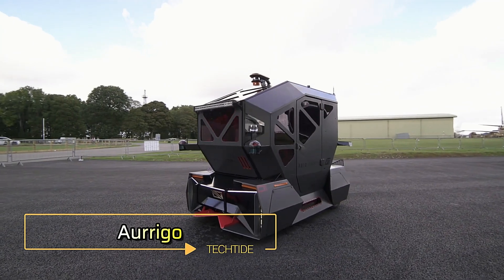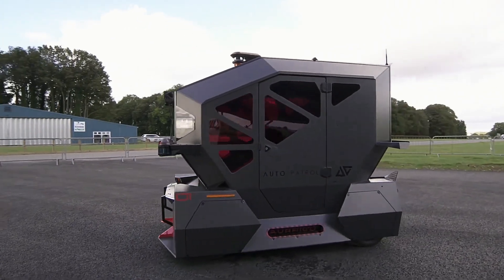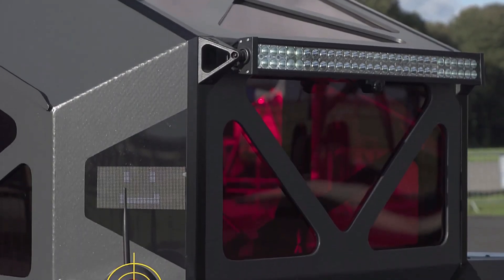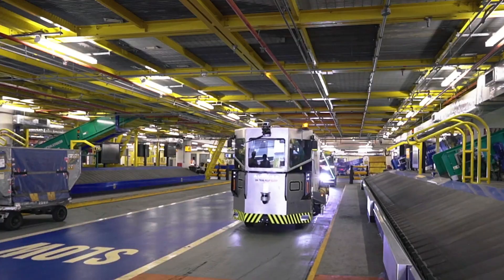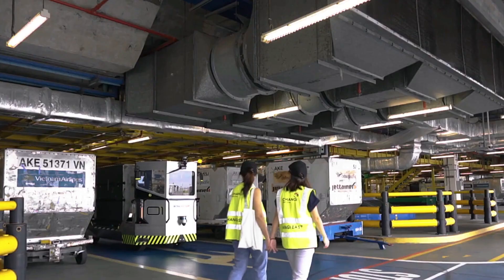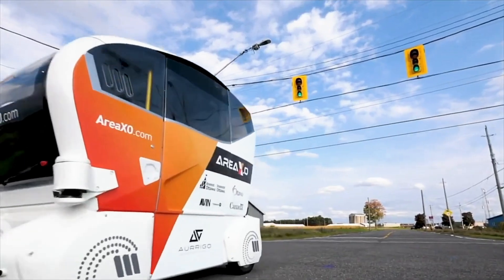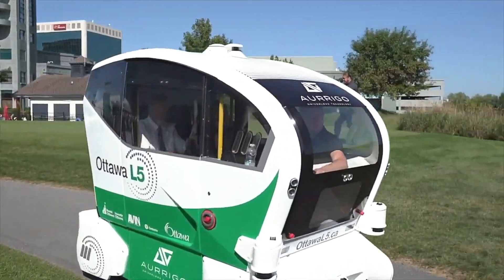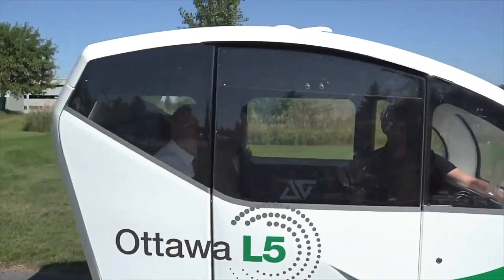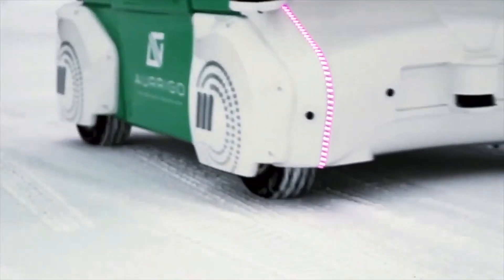Aurigo. Aurigo is at the forefront of autonomous transportation, offering innovative solutions for a range of industries. Their self-driving vehicles are designed to improve efficiency and safety in various environments, from airports to city centers. These cutting-edge vehicles are equipped with advanced sensors and AI technology, allowing them to navigate complex routes and avoid obstacles with precision.